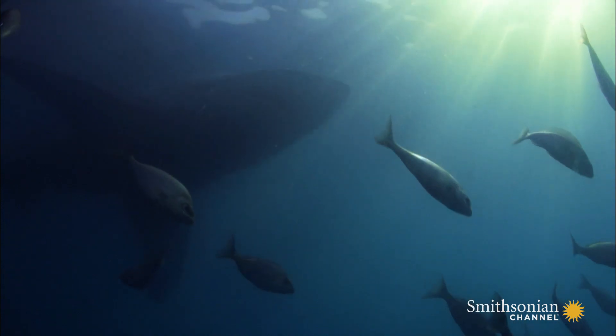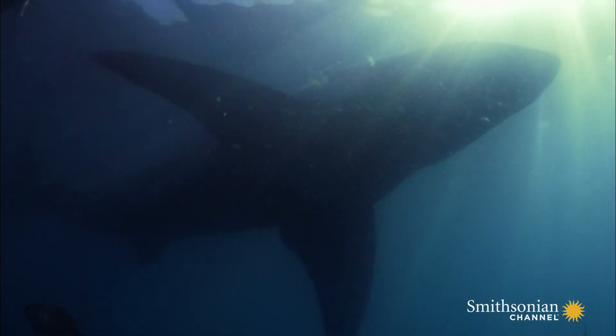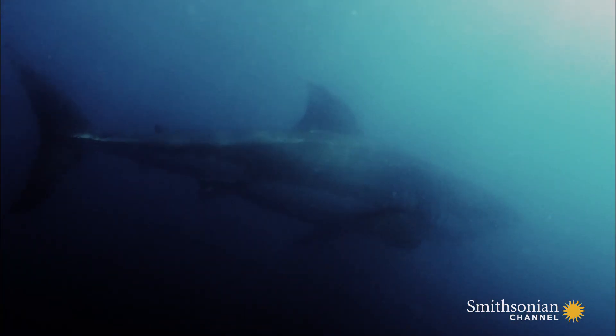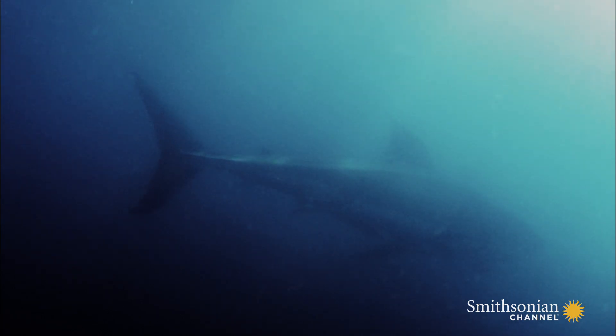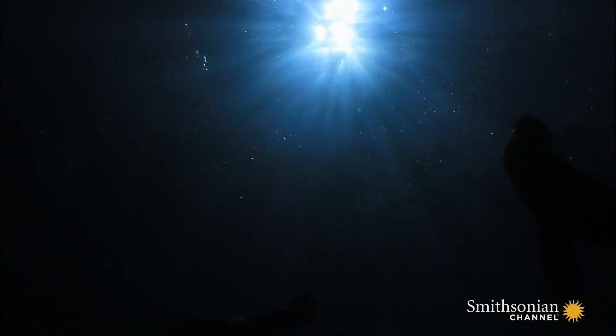The dark gloomy waters around Seal Island offer poor visibility, but this attuned predator has sensory weaponry powerful enough to spot prey in the lowest of light, with the optical enhancement to track any fast-moving silhouettes at the surface.